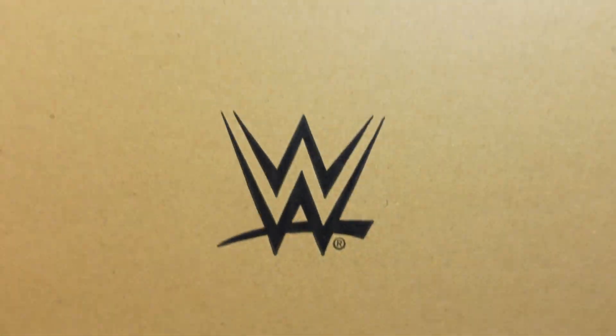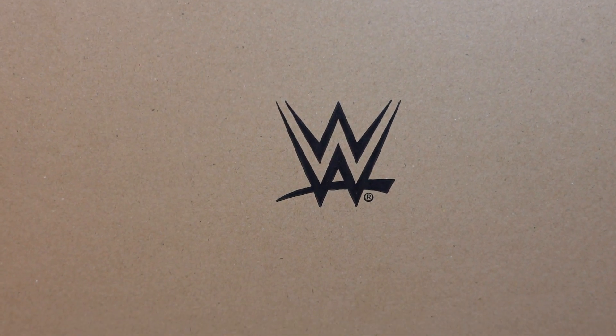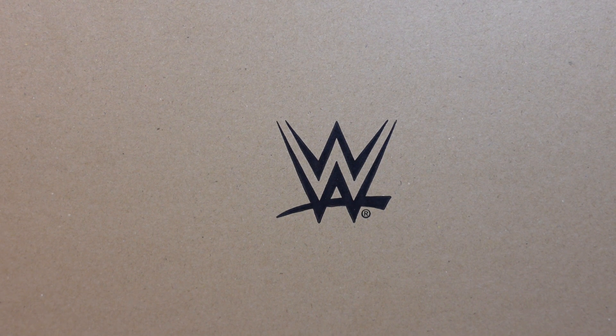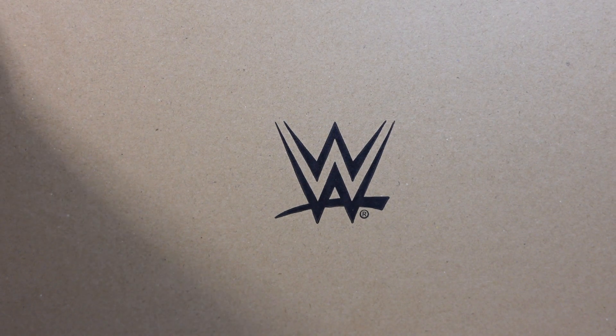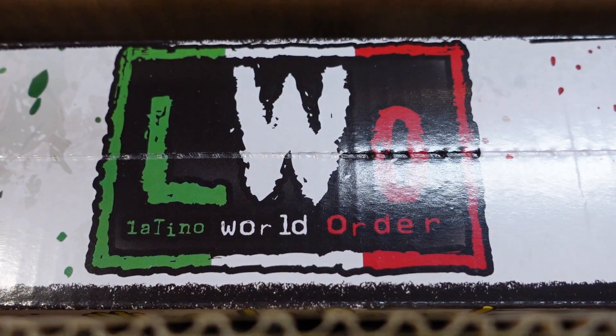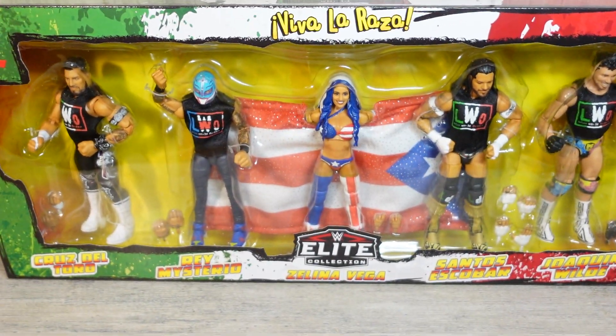Now it's time for the box — what is in the big box? Well, a little over a year ago they were running a thing on Mattel Creations where you could buy a five-pack for a certain faction. Let's get it out of the box. Oh, there's the top of it — the Latino World Order. That's right, this is the LWO 5-pack.